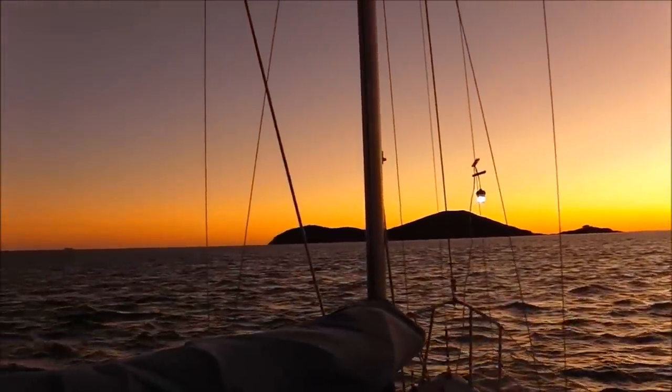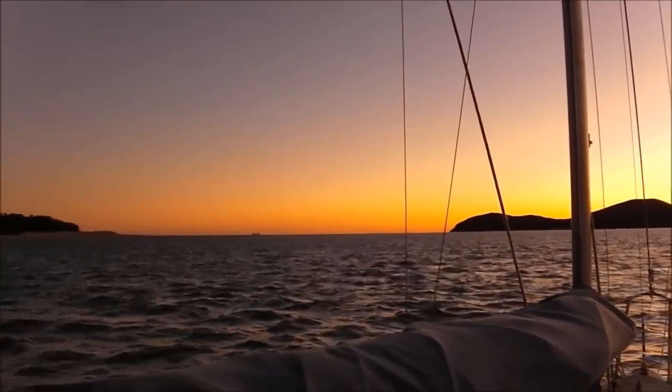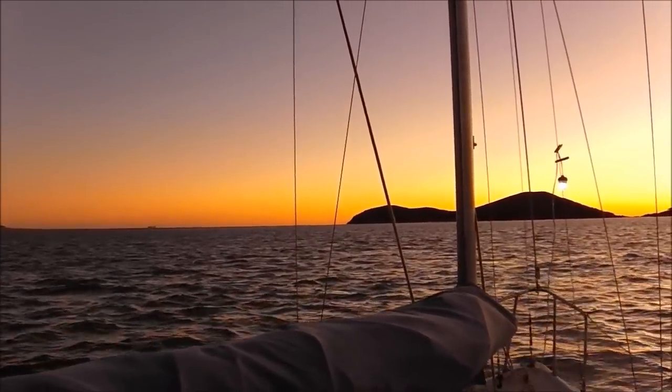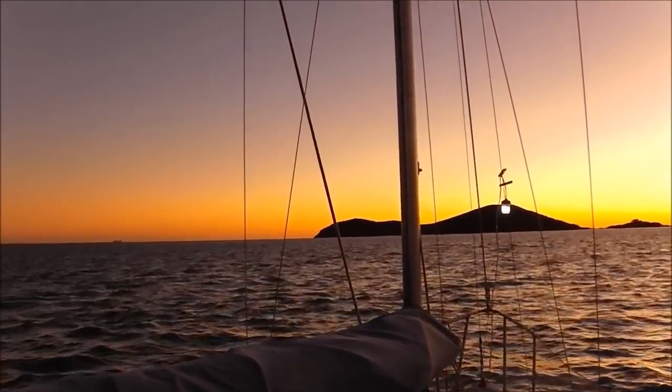I'm going to try and cut across between this island and Island Head, which is a big sandbank, but I think there's enough tide for me to get round so I'm going to give it a go. Saved me about a mile.